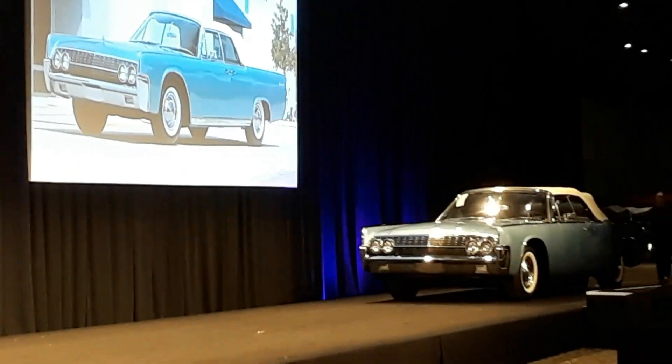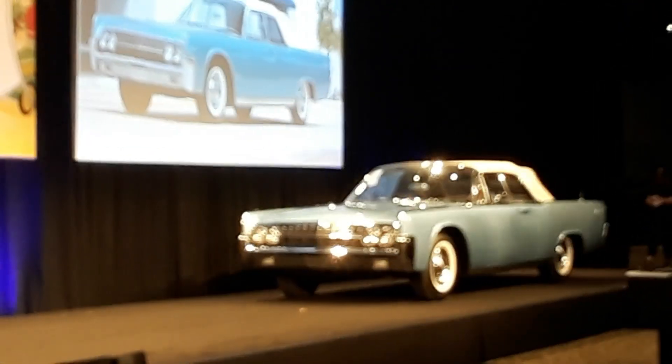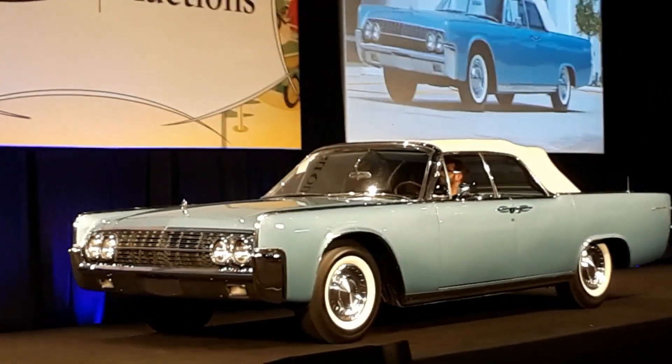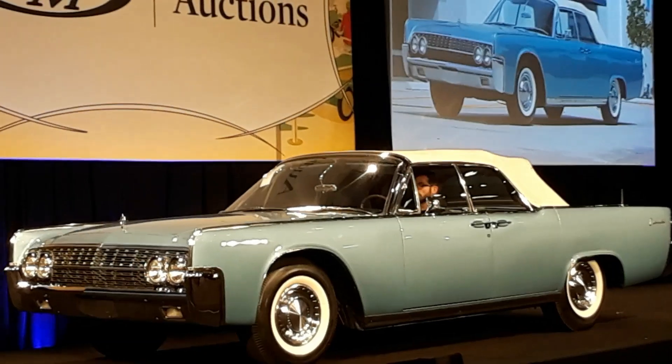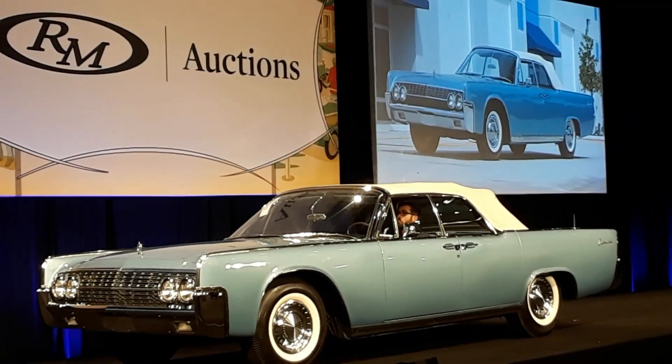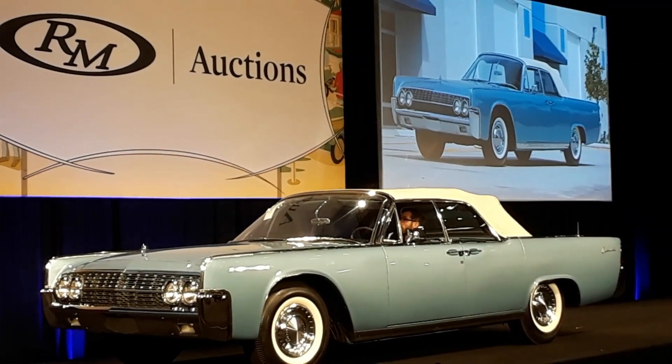Lot 460 is this beautiful 1962 Lincoln Continental convertible — a sensational combination of Bermuda blue over a matching blue interior, with a spectacular big 430 V8 under the hood, standard equipment with power throughout. A gorgeous 1962 Lincoln Continental.